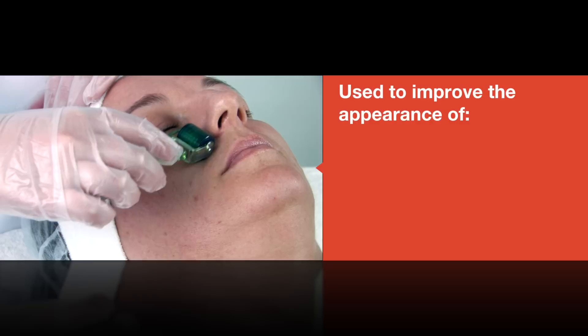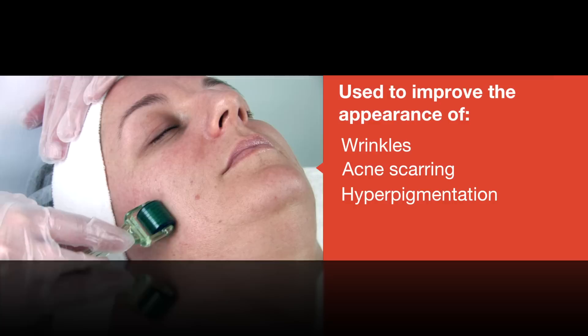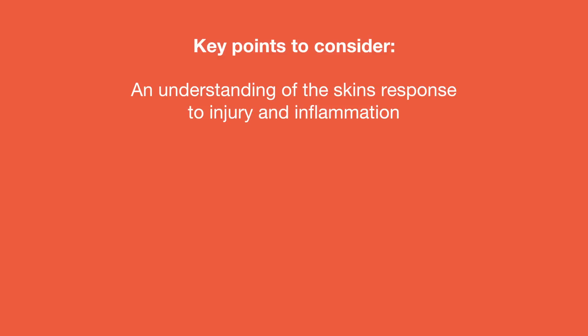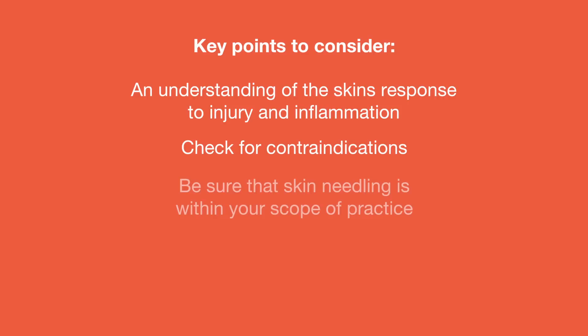Skin needling is ideally used to improve the appearance of wrinkles, acne scarring, hyperpigmentation, loss of elasticity, and sun damage. A few general points for your consideration: understand how the skin responds to injury and inflammation before using skin needling on your client. Check for any contraindications like medications, health history, and sun habits. If your state does not allow the use of lash sets, needles, or permanent makeup, chances are this device may be out of your scope of practice.